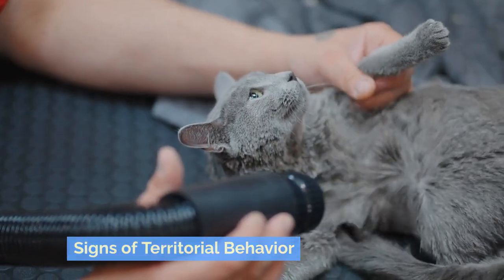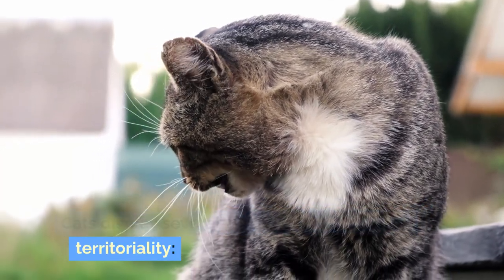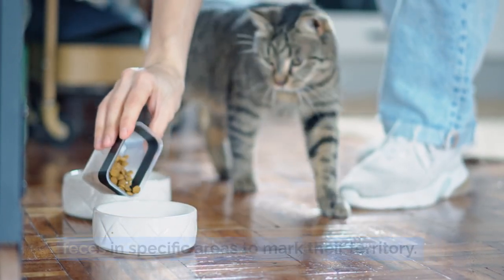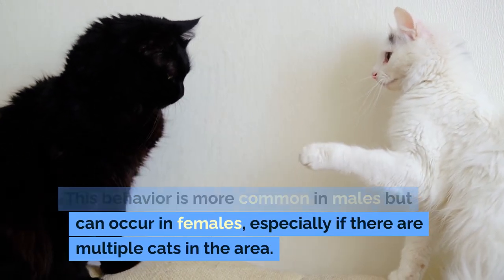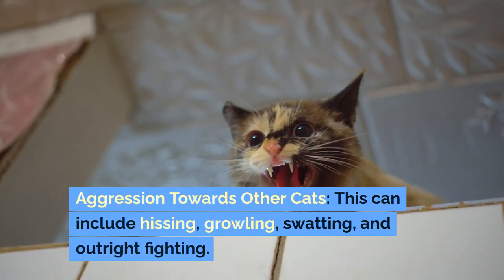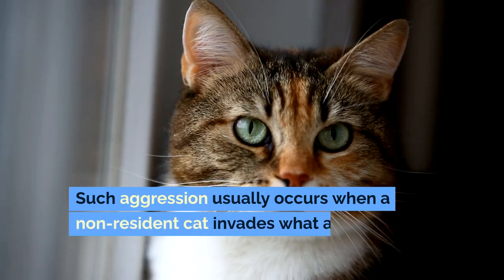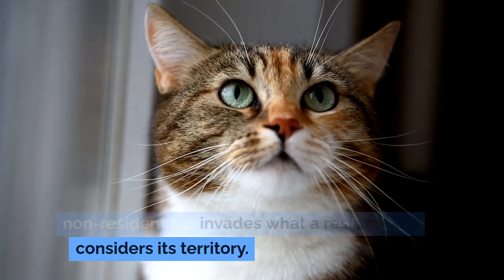Signs of Territorial Behavior: Cats display several behaviors that indicate territoriality. Cats may spray urine or deposit feces in specific areas to mark their territory. This behavior is more common in males but can occur in females, especially if there are multiple cats in the area. Aggression towards other cats can include hissing, growling, swatting, and outright fighting. Such aggression usually occurs when a non-resident cat invades what a resident cat considers its territory.